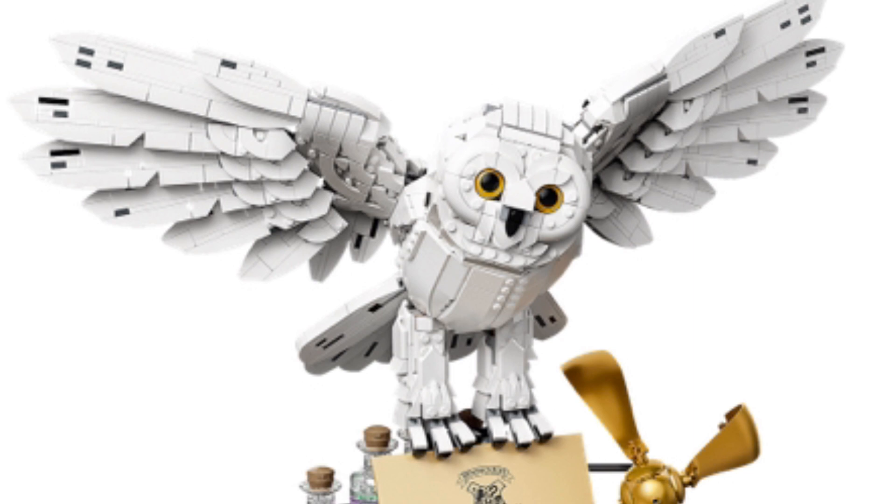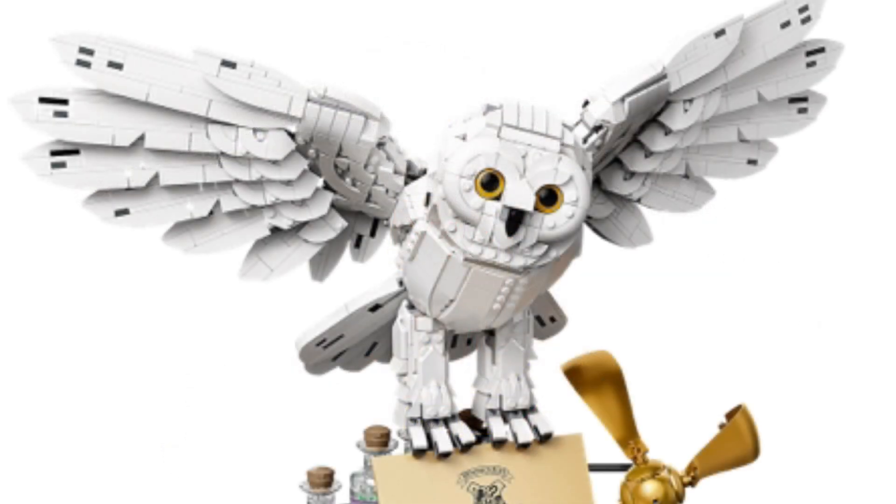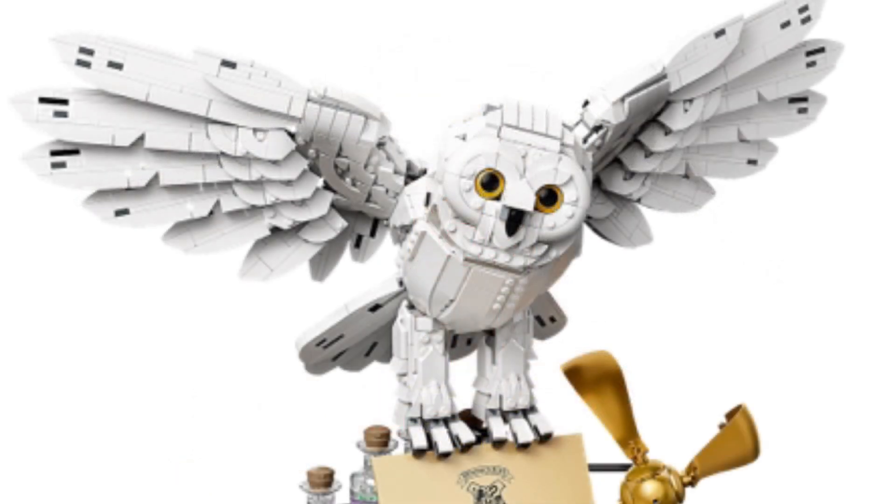Some people may not like the inclusion of Hedwig either, as we just got a buildable Hedwig last year. Some may say this version is a downgrade as it doesn't have movable wings — well, the wings might move, but not by turning a mechanism. I personally am fine with this. I don't have that previous Hedwig because I thought the design looked kind of off. I think this set completely fixes that. I don't honestly even care if the wings move or not — I'm just going to have this on display.